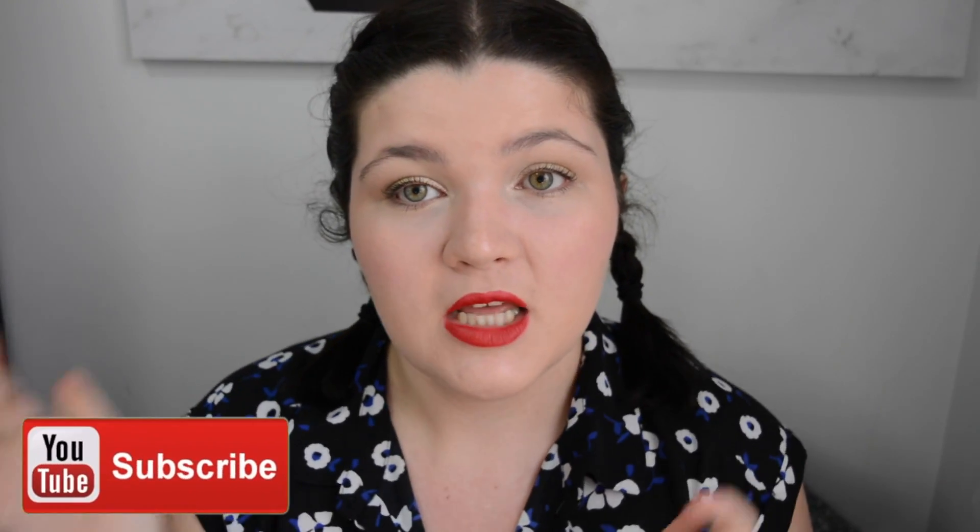Also, if you guys are new to my channel, hi, I'm Jess! I make two videos every week and I would absolutely love if you would click that subscribe button down here somewhere and be a part of my YouTube family. So without further ado, let's jump straight into the products.